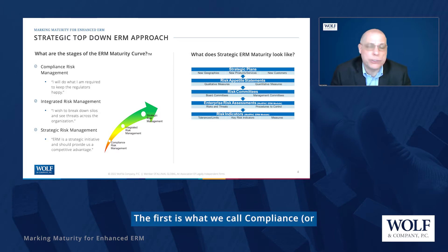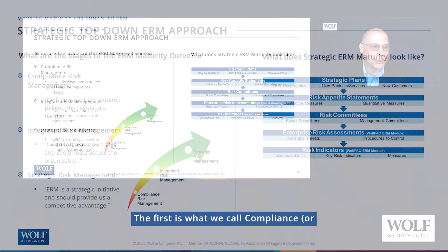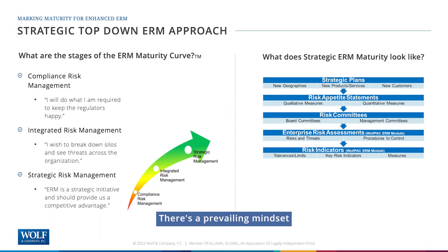There are three of them. The first is what we call compliance or check-the-box risk management. There's a prevailing mindset when you're in compliance or check-the-box risk management, and that is: I will do what I'm required to do to keep the regulators happy. So if you're developing risk assessments or KRI programs, but when you're done you put them on the shelf and don't really use them, you're probably in that compliance or check-the-box risk management maturity level.